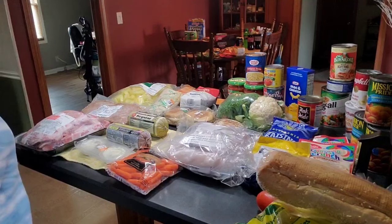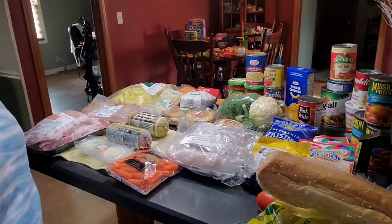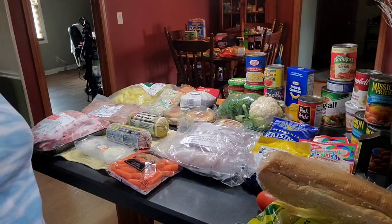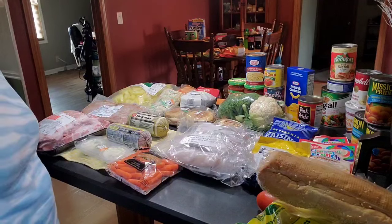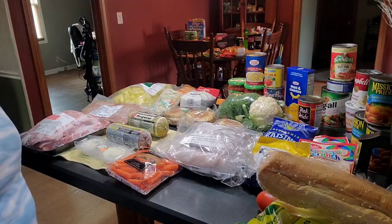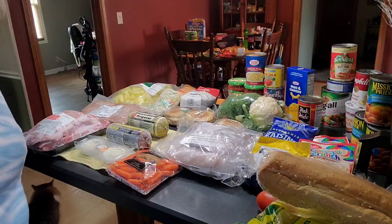They also do a senior day once a month — the fourth Friday of the month, for seniors only. On that day they help you with household items such as toilet paper and other necessities that we need.